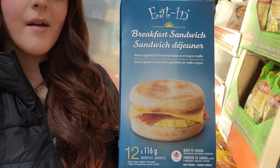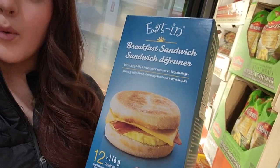You guys, tell me how good these look. These are breakfast sandwiches. They look so freaking good. I always see them but I never get them — I'm like, probably not, I can just make my own, you know?